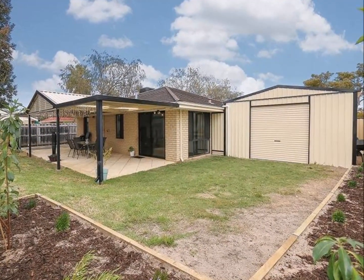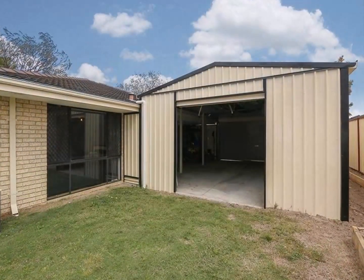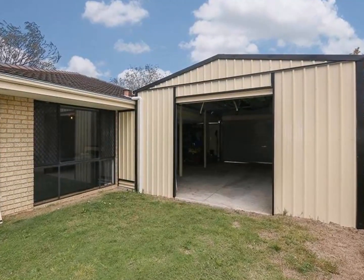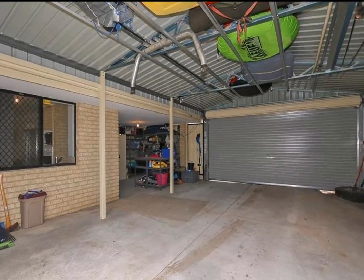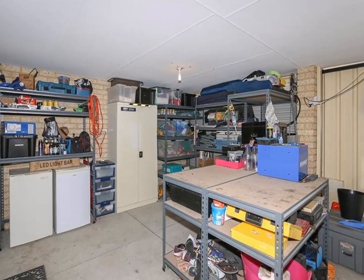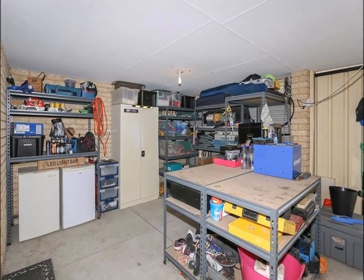Step inside the big shed — this has the works. Dual access with roller door entry front and back, so you can drive through to the back of the property if you like, space to park your toys, room to work on them as well. The original garage is converted into the best tool shed ever, and there's loads of storage.